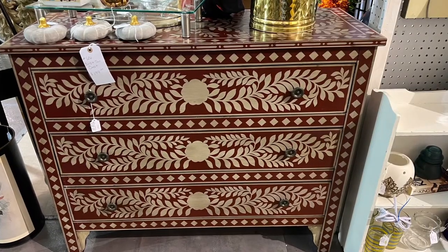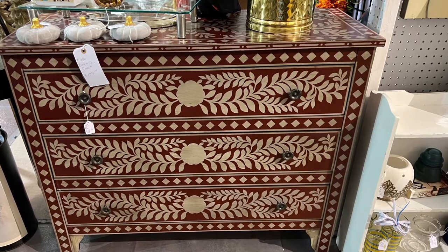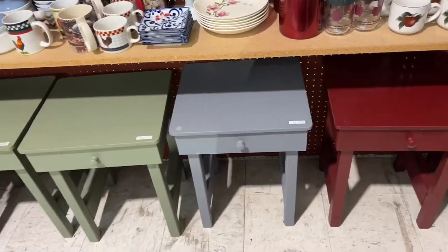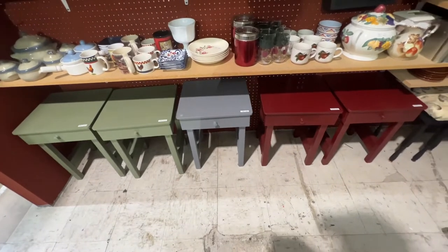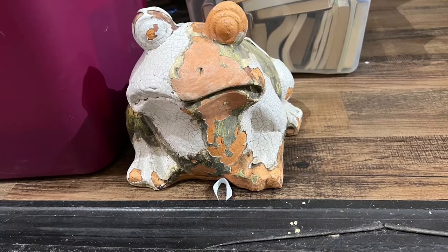This was a very cheaply made, newer dresser, but it was really pretty. And then I loved all these lined up — I don't know who painted all those, but they looked really cool all together. They were just really lightweight, cheap little side tables. Look at that frog — he really made me laugh.